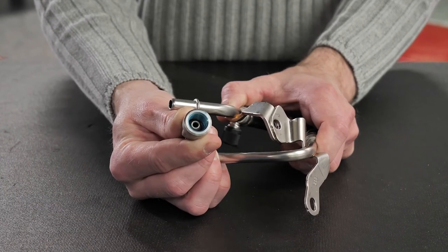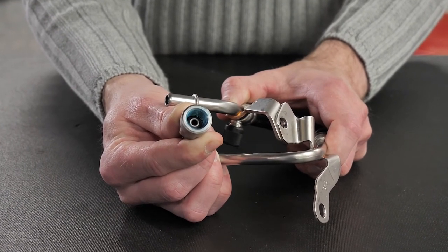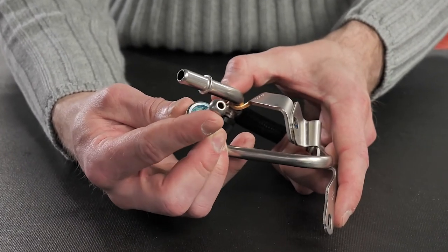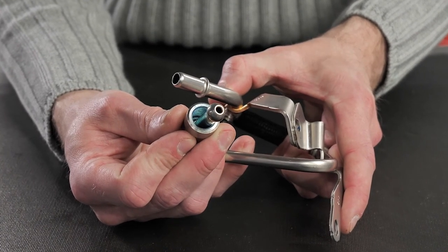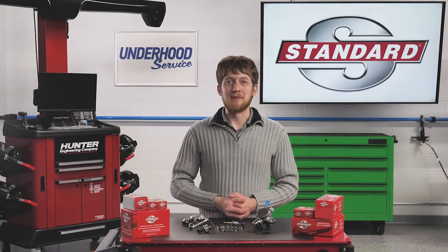Finally, the fuel lines after the high-pressure fuel pump feature specialized end fittings, which seal against the mating surfaces on the pump and the injectors. These end fittings will leak if they are improperly tightened. In many applications, you may be required to replace the line anytime it is removed. So be sure to check the OEM service information before you start the repair.